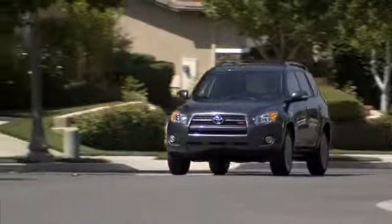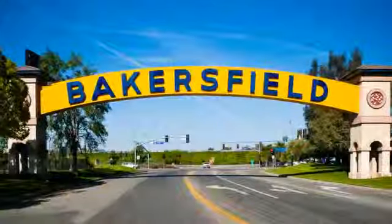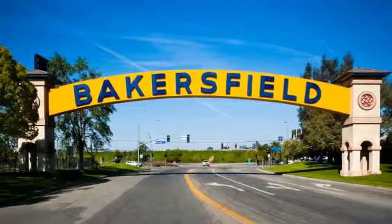Bill Wright Toyota has been your Bakersfield Toyota dealer since 1969. We invite you to visit us today.